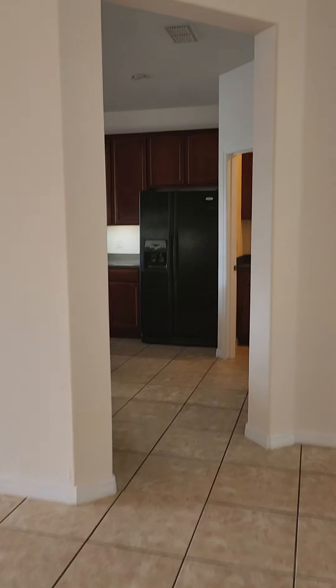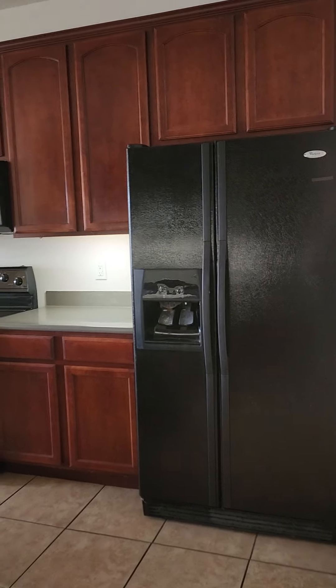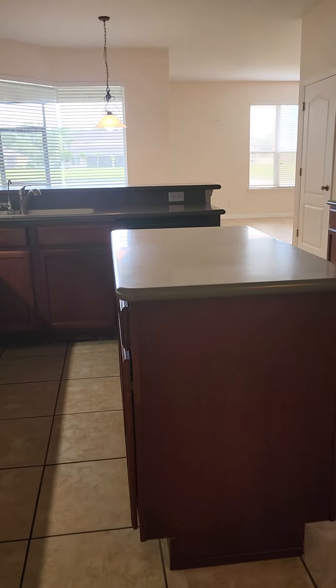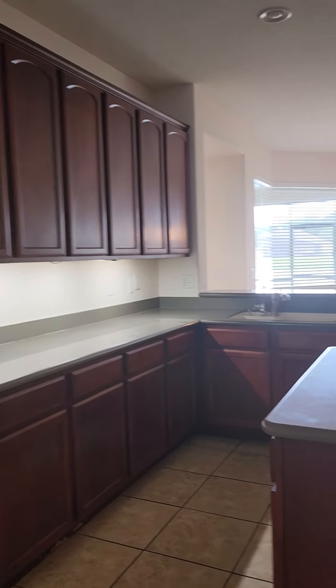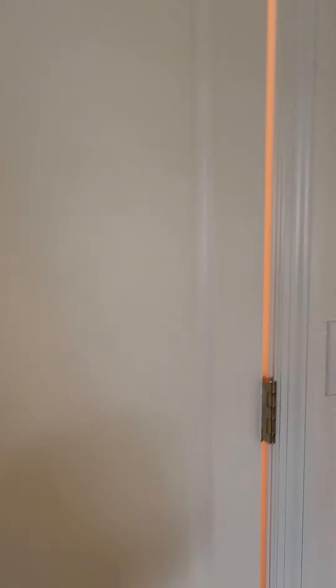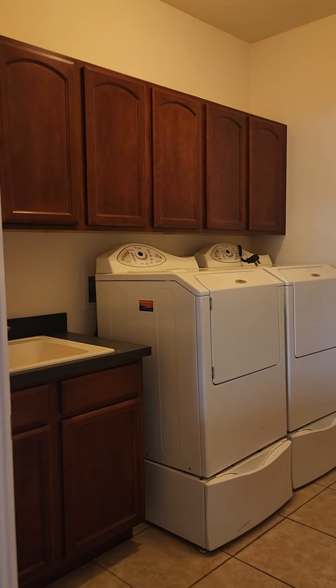Let's go into the kitchen. Everything is well maintained. And here is our pantry. It is a good size. Washer and dryer as well.